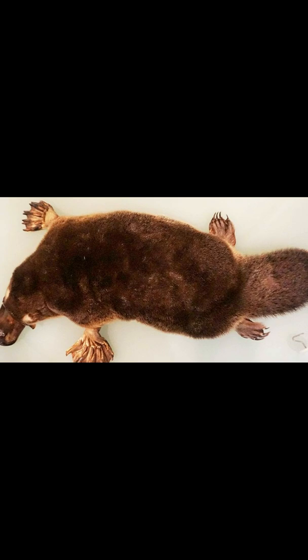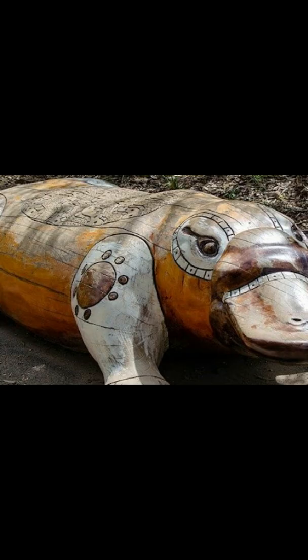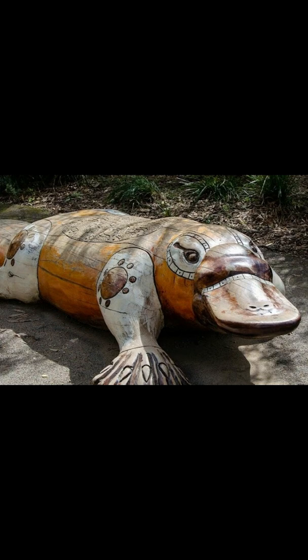With its bill, the platypus can sense even weaker electrical fields associated with the movement of water over objects in the river, such as logs and rocks, helping it to find its way.